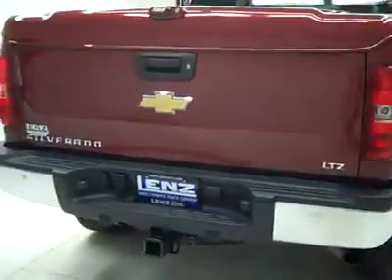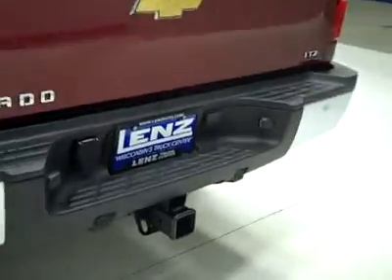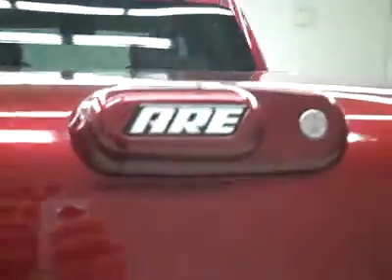Rear tires are also around 50%, maybe a hair more. Around back, the rear bumper and tailgate are in good shape. There are reverse sensors in the bumper, a hitch, transmission cooler, and wiring as part of the towing package. There's also a locking tailgate and a locking topper.